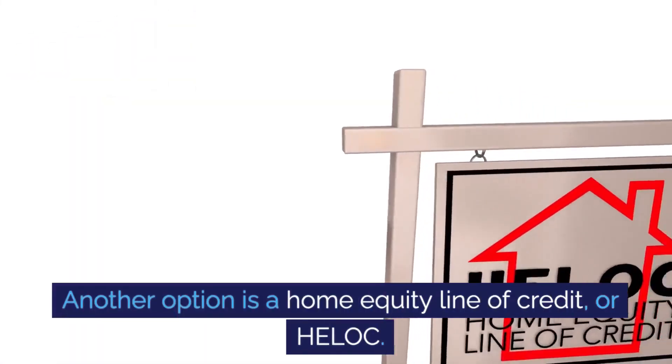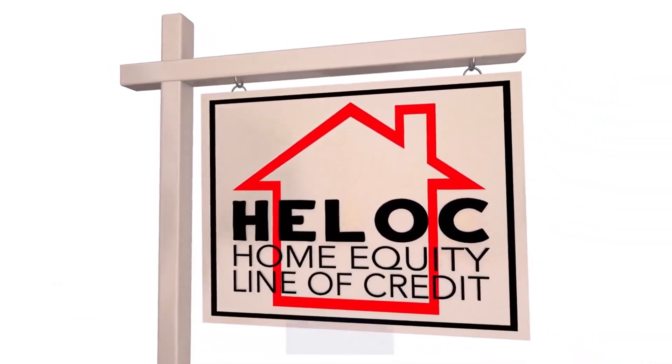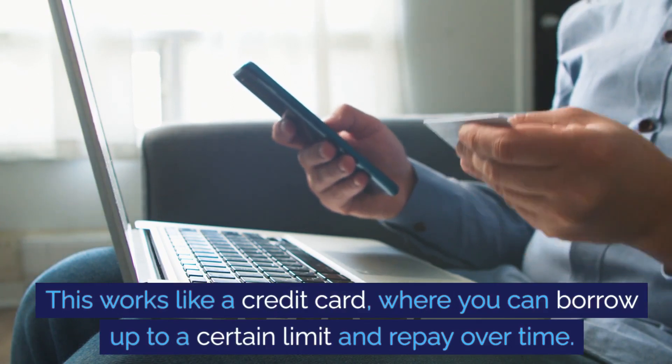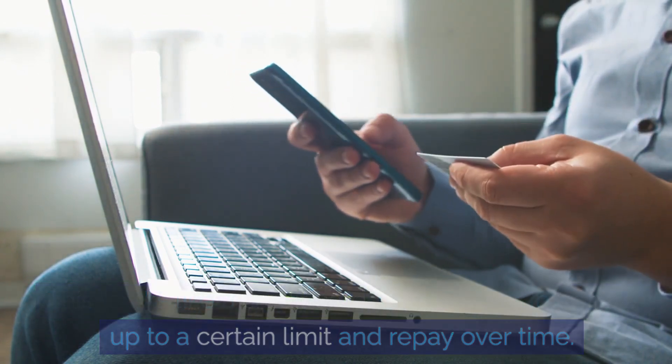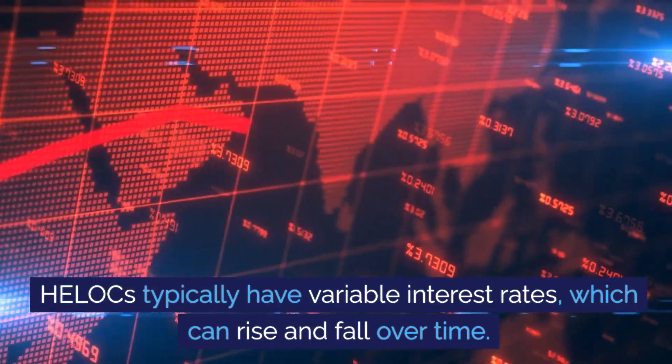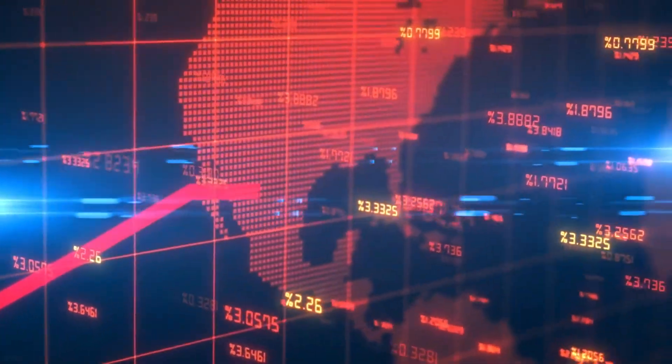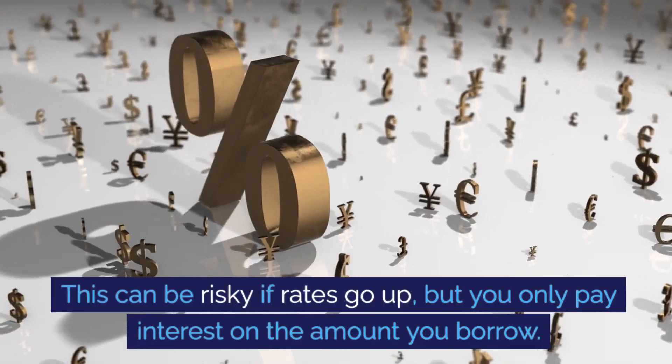Another option is a home equity line of credit, or HELOC. This works like a credit card where you can borrow up to a certain limit and repay over time. HELOCs typically have variable interest rates, which can rise and fall over time. This can be risky if rates go up.